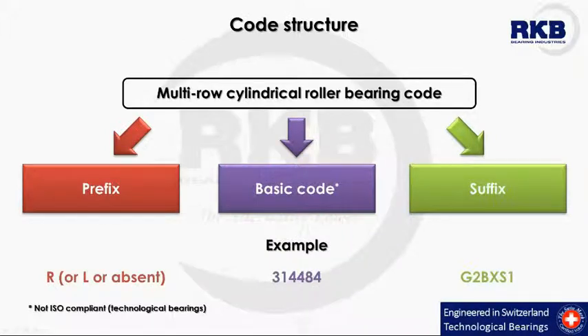All RKB bearings have a proper identification code. The code of our multi-row cylindrical roller bearings is composed of three different parts. The prefix can be R for outer assembly only — that is, multi-row bearings without inner rings — L for inner rings only, or nothing for complete bearings.